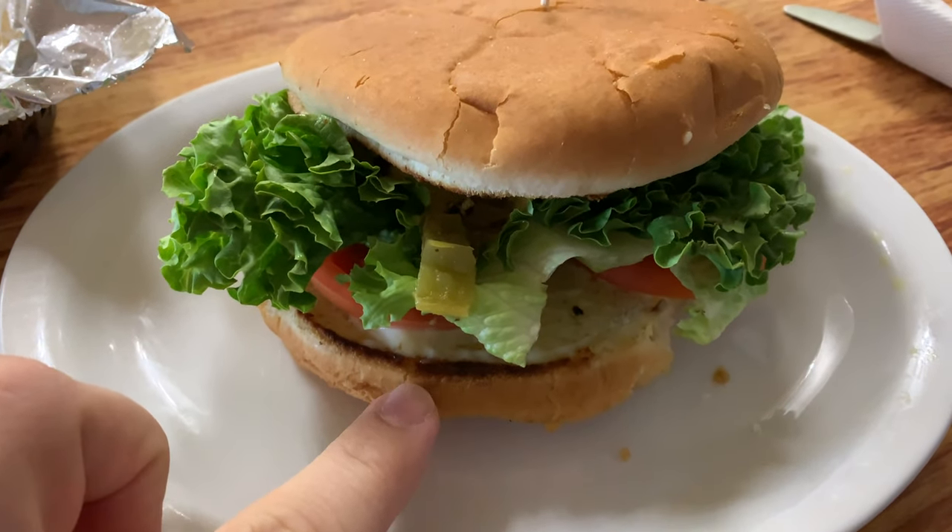So I ended up ordering the Santa Fe Chicken, so we'll taste it and see how it is. Our food has come. Let me show you what I ended up getting and what the rest of the folks at the table got. Here is my Santa Fe Chicken Sandwich.